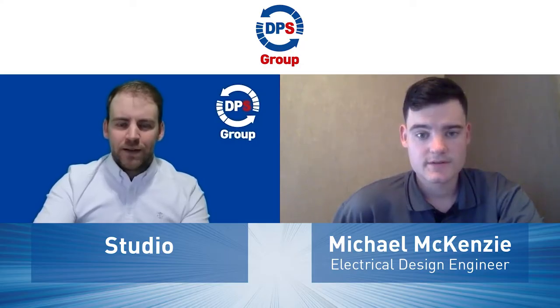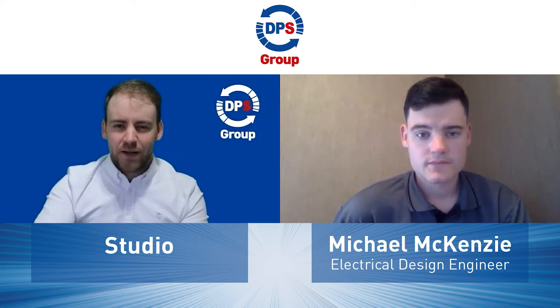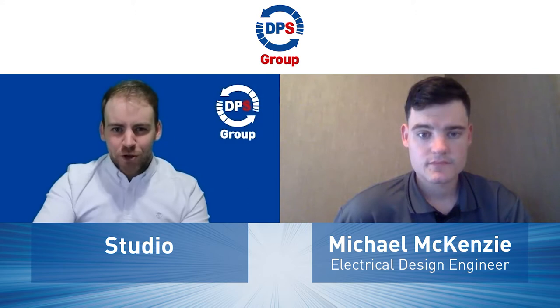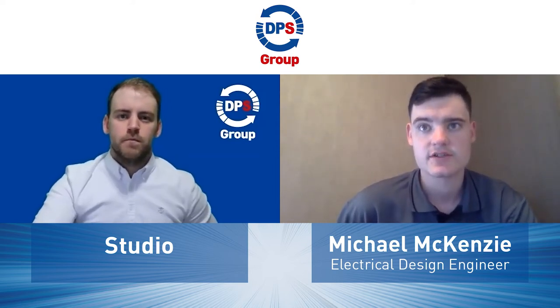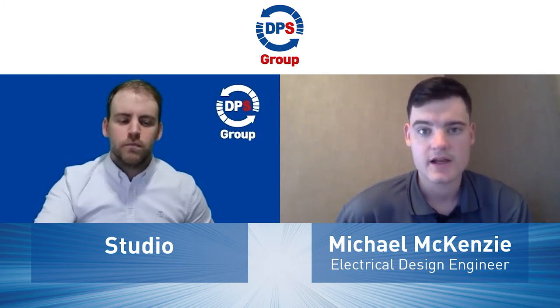So Michael, you mentioned ePlan there. That's what we're here to talk about today because you've just done some training in ePlan. Can you tell me what ePlan is and what the training involves? From a basic point of view, the easiest way to explain ePlan is it's an electrical CAD software. It's really similar to AutoCAD, yet it's more electrical based — whether that be your symbols or components. It makes it a lot easier to draw electrical schematics as the logic behind the connections follows them through pages, whereas on AutoCAD it's just lines.